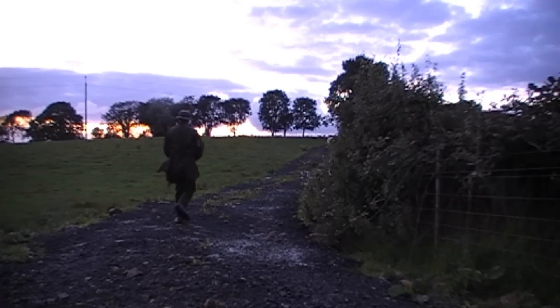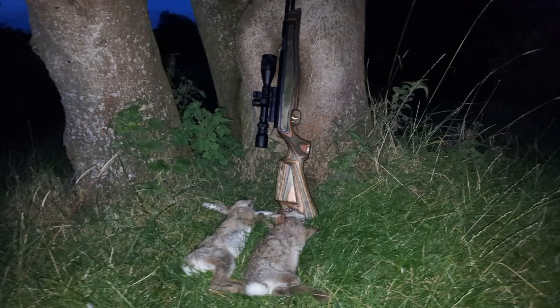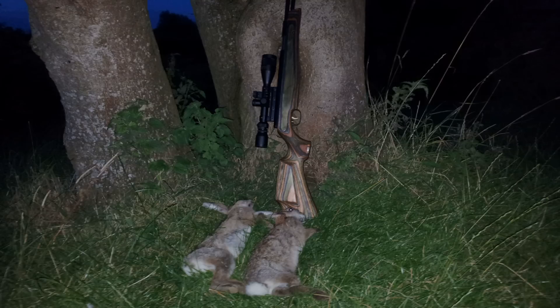The darker nights are definitely on their way. Whether this is the last time I get out or not, I don't know. Just the two rabbits, but still it's nice to get out and about.